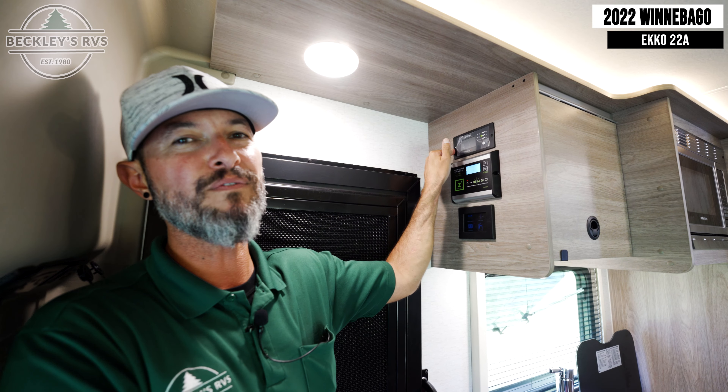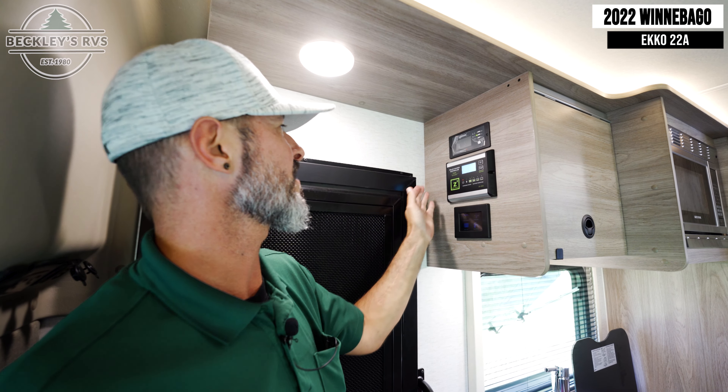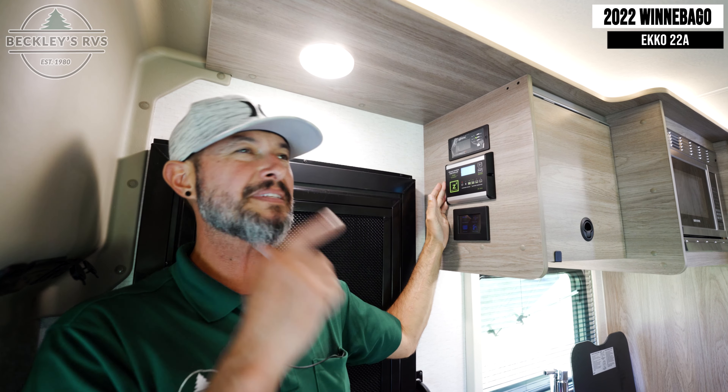The versatility of this awesome motorhome is achieved through the inverter, which takes your 110 and converts it over to 12 volt. When you're dry camping, you've got 455 watts of solar power up top.